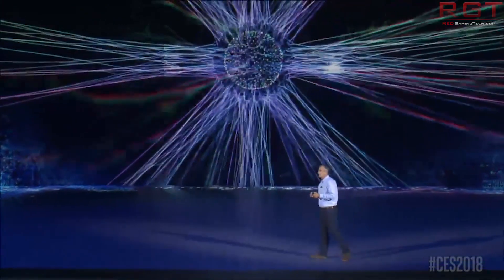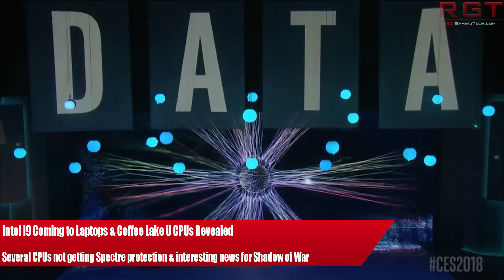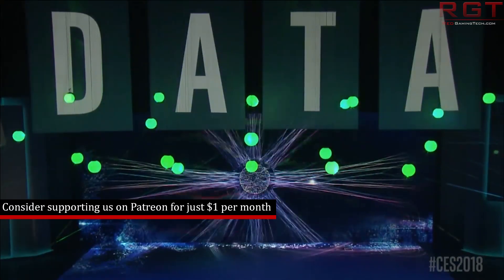My name is Marta and in this RedGamingTech video I am here with a very heavily Intel leaning video. In fact we only have one non-Intel item for you today, which is a collection of the latest technews from the last 24 or so hours as per usual.